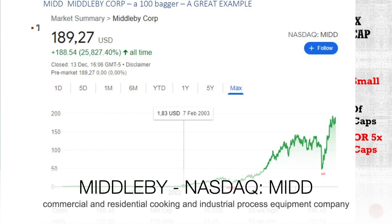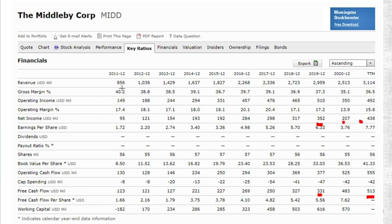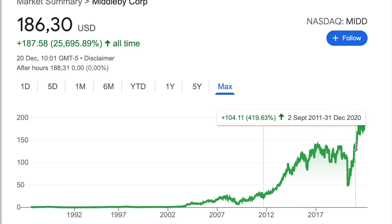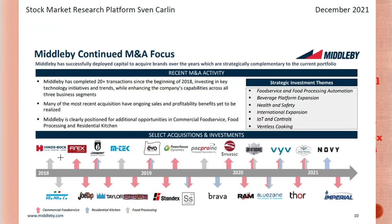Another example is Middleby — a 100-bagger example over a little bit more than 10 years, almost 20 years. You can see a little bit faster growth here: 4x in revenue growth, net income also 4x, shares stable, and cash flows also 4x. So 4x in 10 years, and the stock is almost a 10x in 10 years. What they do is kitchen appliances, consolidating that market by buying other brands, then scaling those brands and offering more selection to customers. If you look at the acquisitions, they constantly add and expand with their network — and this works really, really well for them.